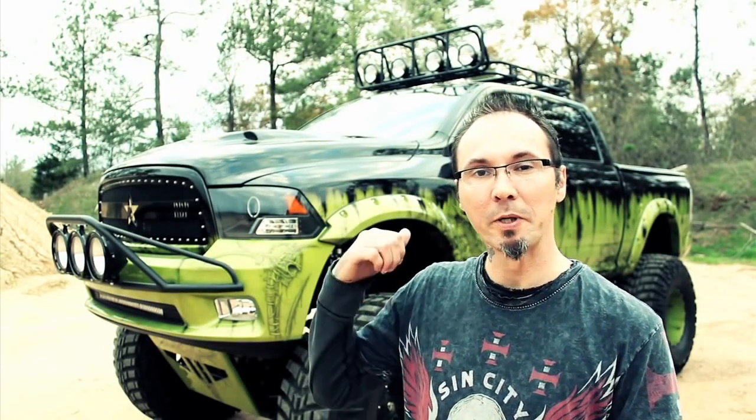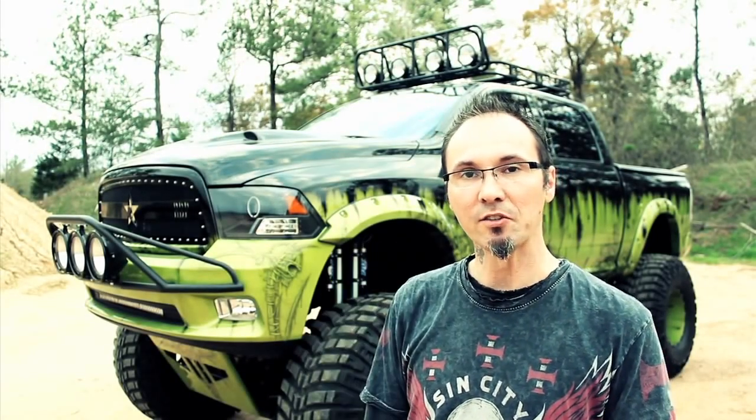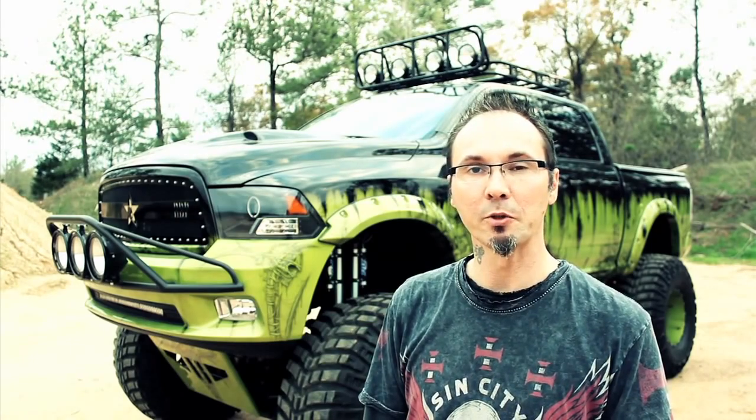I'm Robby Bryant with Keg Media. This here behind you is the Headhunter. If you've never got to see it, this video here will show you exactly what you're missing.